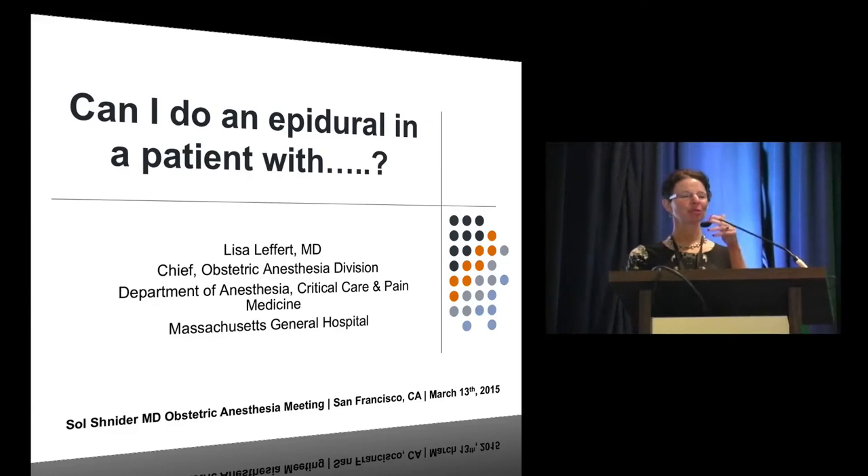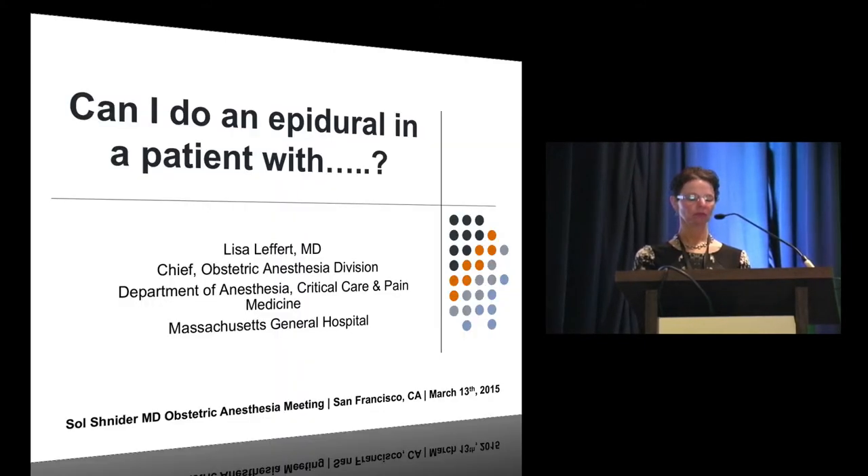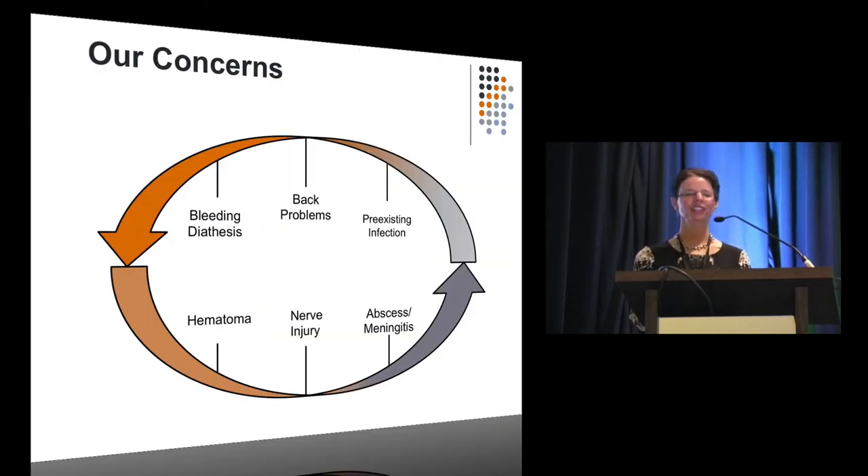Today I'm going to talk about: can I do an epidural in a patient with bleeding problems, back problems, pre-existing infection? These days it seems that every patient we see has something wrong with them.